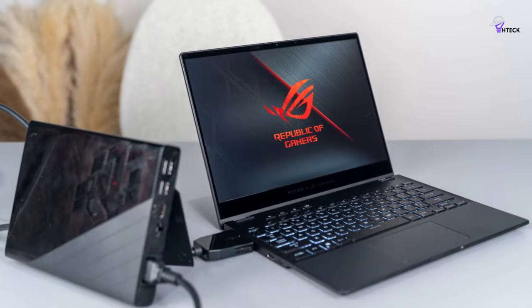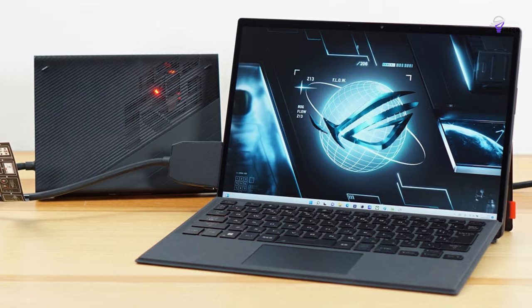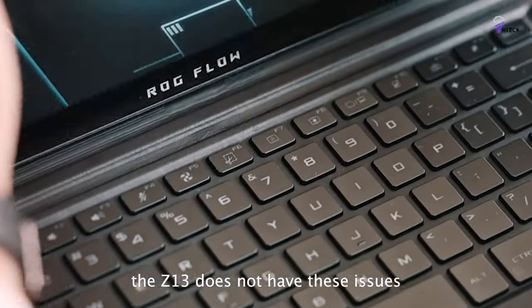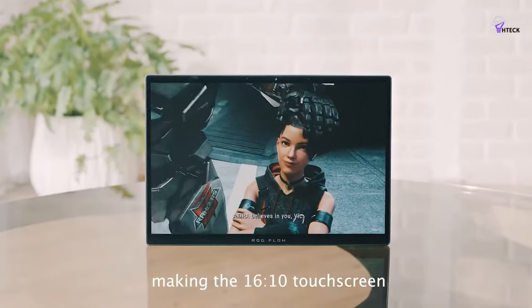The Z13's major downside is its battery life, which is just under 5 hours. As a primary machine, you may be better off with gaming or creator laptops, or sticking with the iPad Pro. However, if you're looking for a unique and portable secondary machine, the Z13 is a great option.